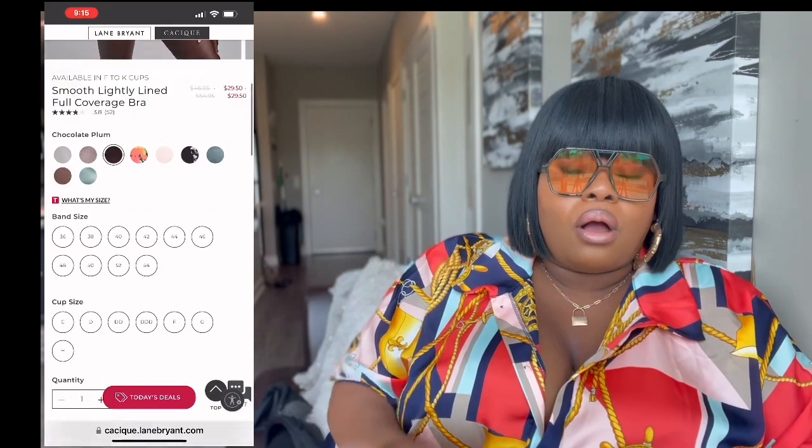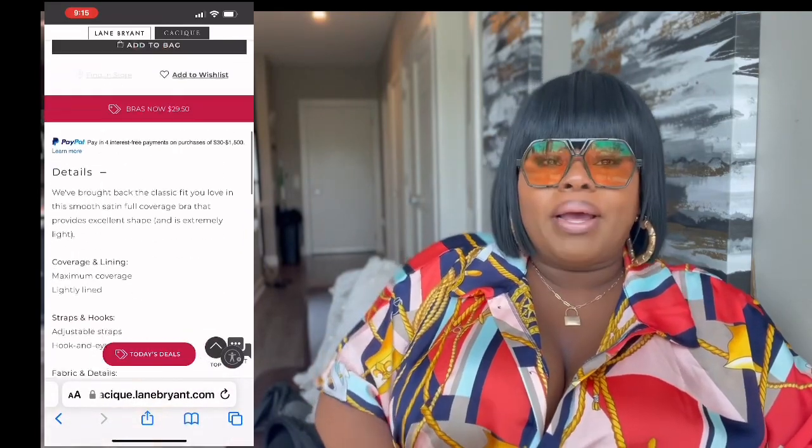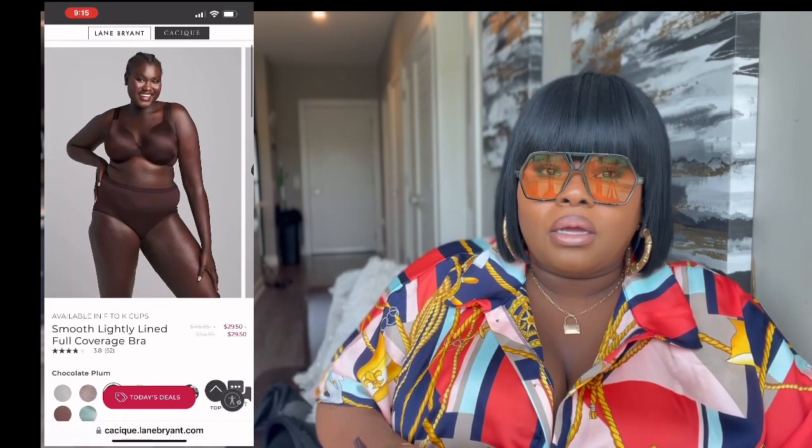On to my favorite bras. The first one I'm going to review is the full coverage lightly lined balconette bra. This bra is amazing — it has your boobs sitting right. I'm not wearing this one today but I love it. I think they have a sale going on right now, they're $29.50. I'll add the link and a photo in this video so you'll see the bra I'm referring to.